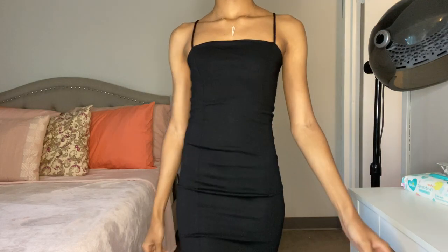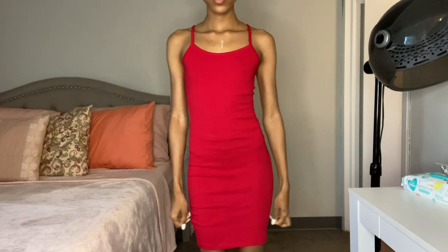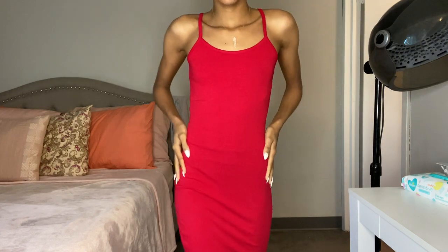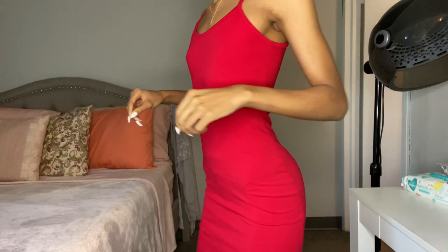This is the Katie Basic Mini Dress and it's only $14.99 — super affordable. It's in the color red. I really wanted some basic dresses that I could wear all day long instead of just super dressy going-out dresses.